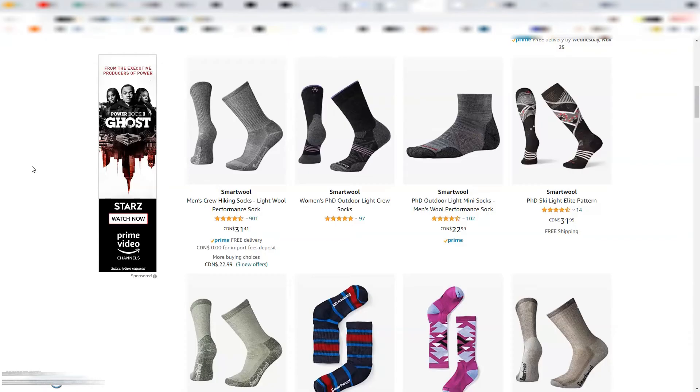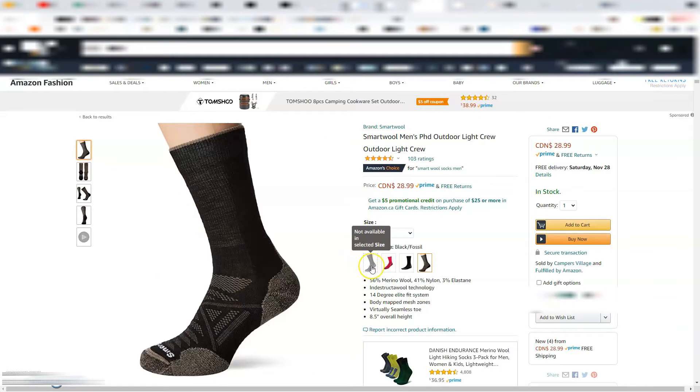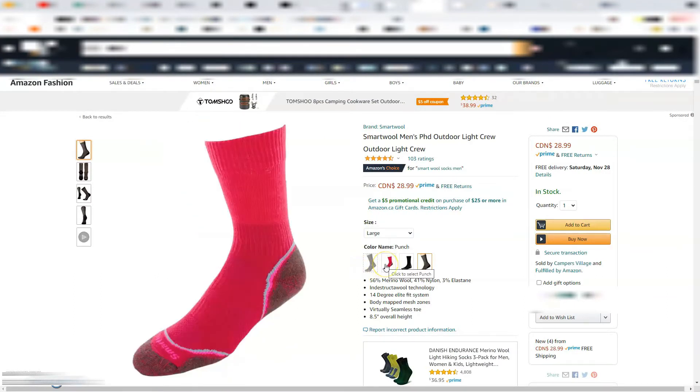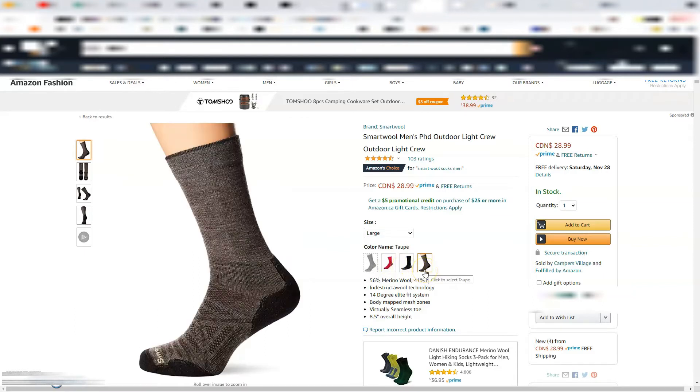To round out the under $50 category, we suggest getting something every backpacker or adventurer needs: high quality socks. Merino wool socks are quick drying, tough, padded to help with foot fatigue throughout the day, and they both wick away heat and moisture from your feet. Online they tend to be in the $25 to $30 range, but in stores they've generally been in the $35 to $40 range. We recommend the SmartWool brand because that's what we've been using for two years.